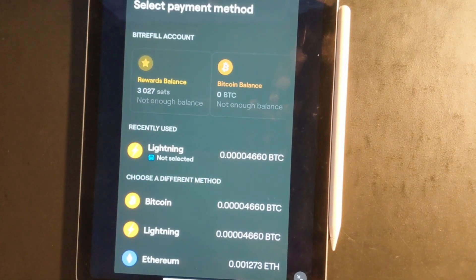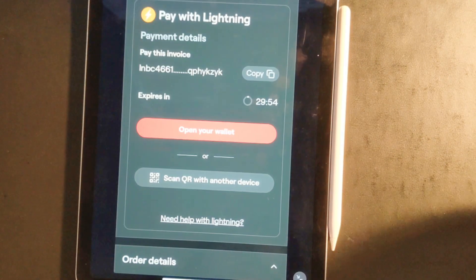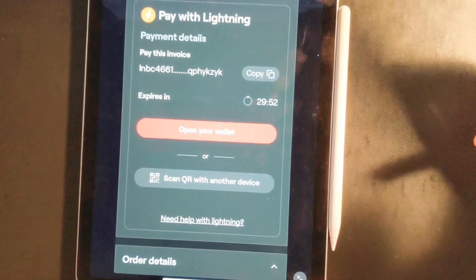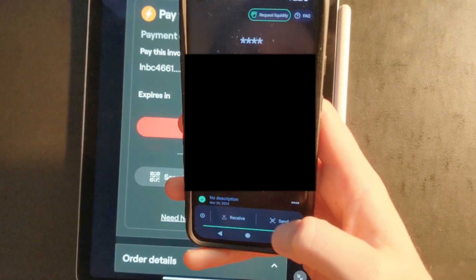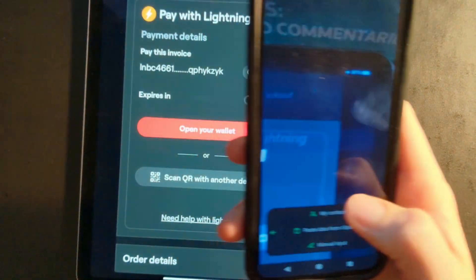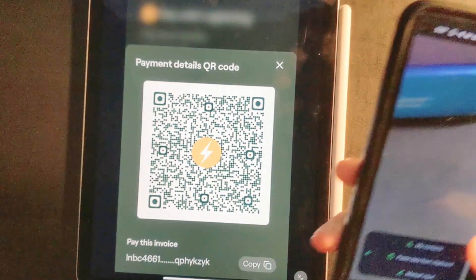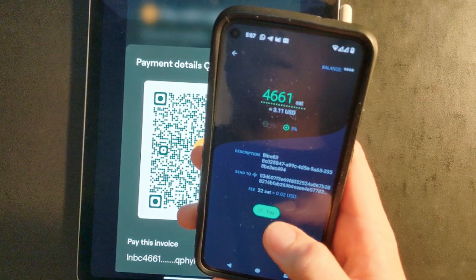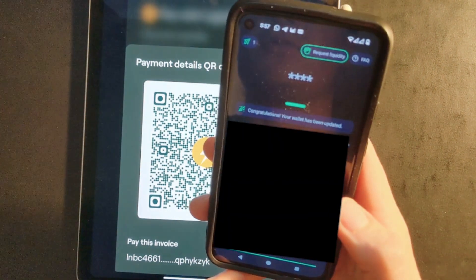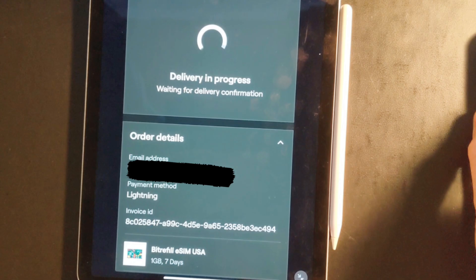We're going to check out and it's going to bring up a payment method for you to pay. I'm going to choose Lightning. I use Phoenix wallet for my Lightning. On Phoenix, we're going to press Send and then scan the QR code on BitRefill. And I'm going to pay this invoice.